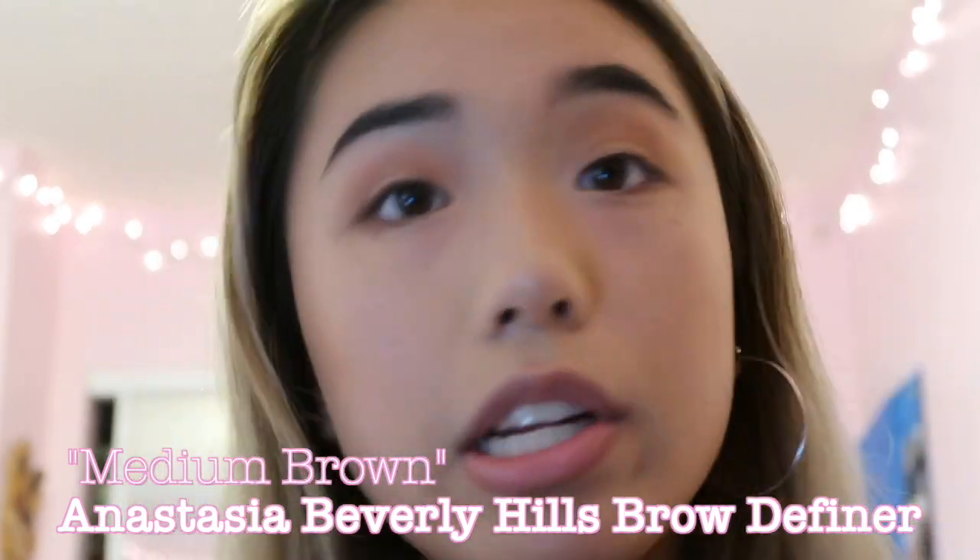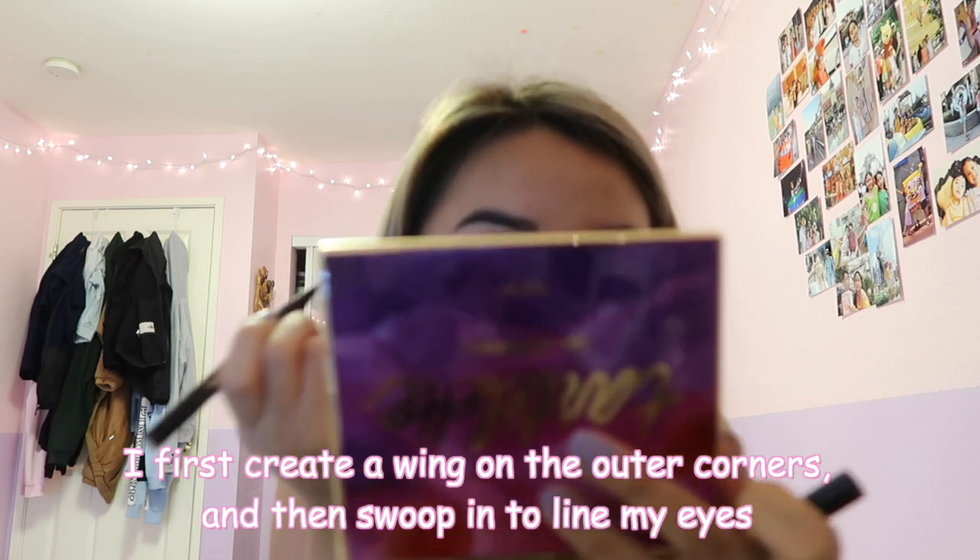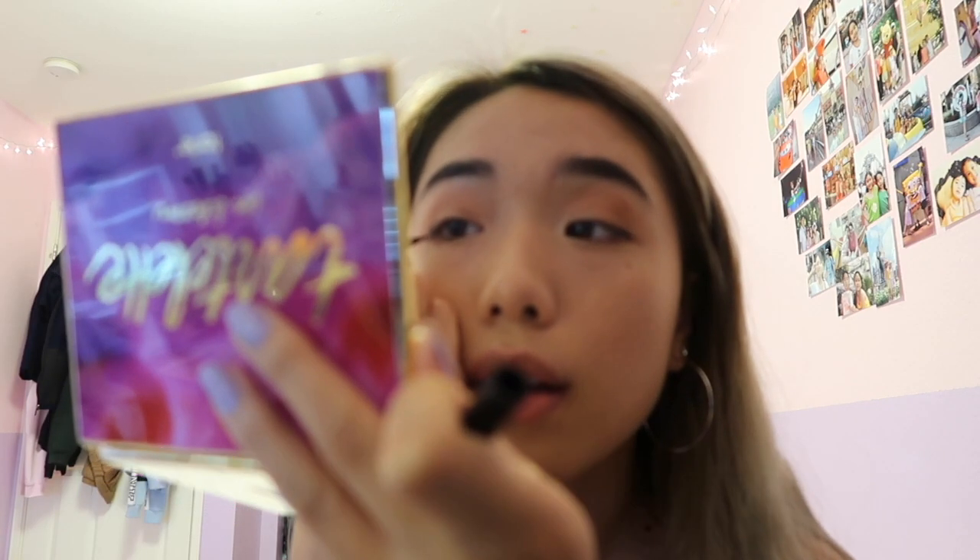I'm going to fill in some gaps in there. My eyebrows are so thick — it's really just hard to manage. Next I'm going to be using Stila eyeliner. I kind of just try to do the outer corners first and then swoop in. That already kind of compliments my eyes because it makes them look a lot longer and bigger. My eyes are looking real intense — I did a lot of eyeliner.